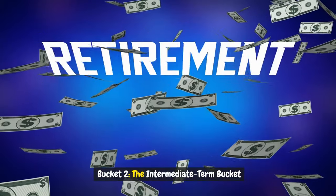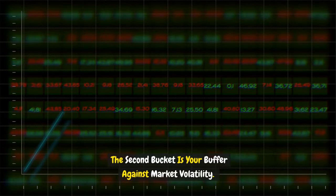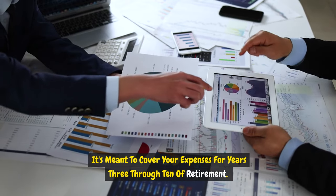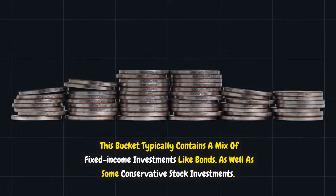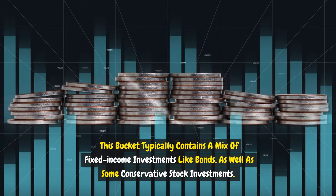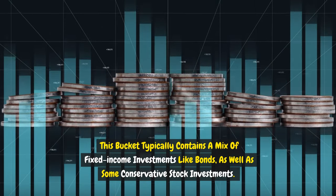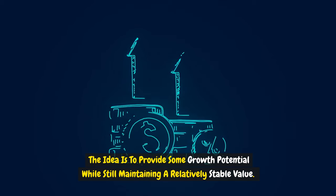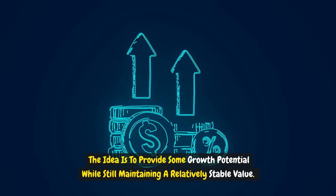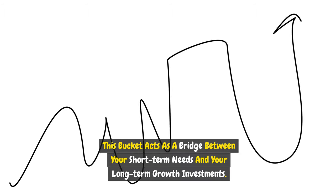Bucket two is the intermediate-term bucket. This is your buffer against market volatility, meant to cover your expenses for years three through ten of retirement. This bucket typically contains a mix of fixed income investments like bonds, as well as some conservative stock investments. The idea is to provide some growth potential while still maintaining a relatively stable value, acting as a bridge between your short-term needs and your long-term growth investments.